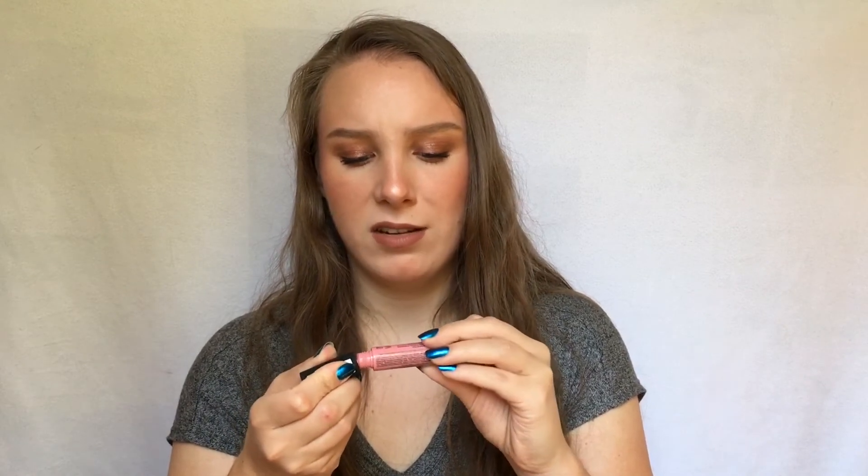Next is the NYX Soft Matte Lip Cream — specifically most of mine I want to go through soon because they're almost drying out. The shade Tokyo is my least favorite; it's a brighter pink that I just don't wear as much. There are a few shades I have that I just don't use, mostly the brighter pinks. These are actually some of my favorite liquid lipstick formulas and I'd like to keep and repurchase my favorite shades, but the ones I don't reach for I want to use up before they dry out completely.